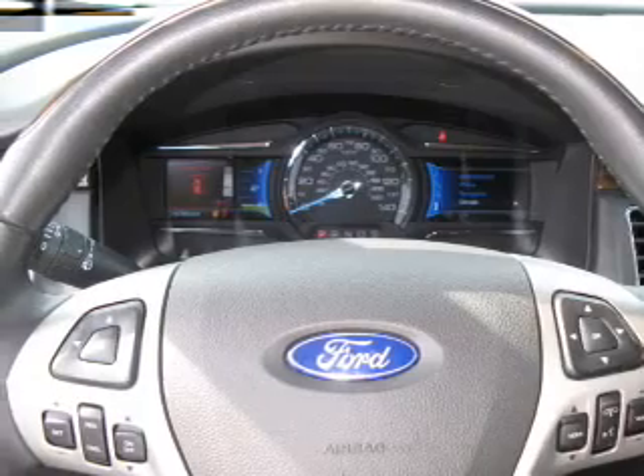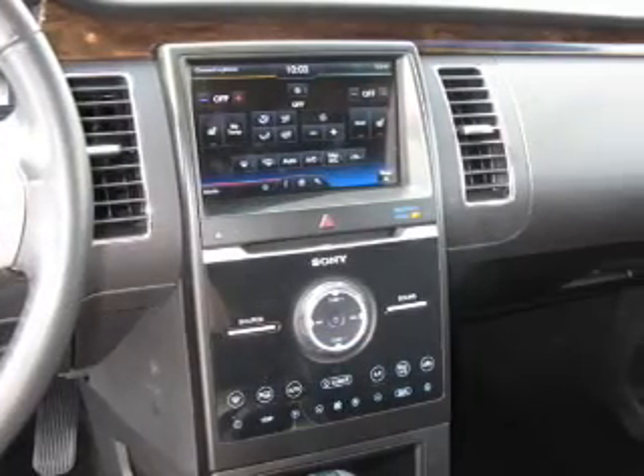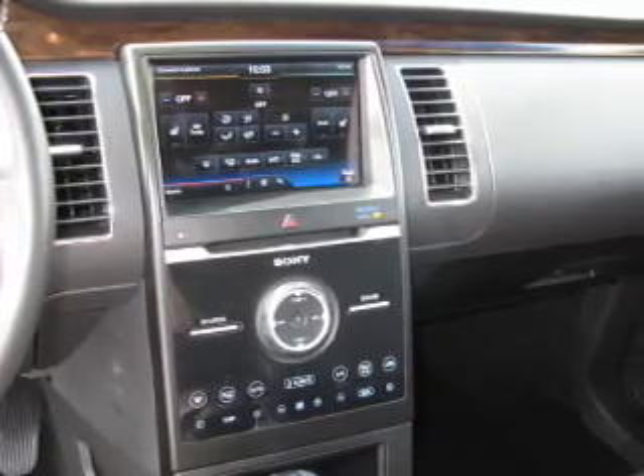Navigation is included to help you get to your destination with ease. Premium wheels lend a distinctive appearance, and you can treat yourself to the splendor of a premium sound system.